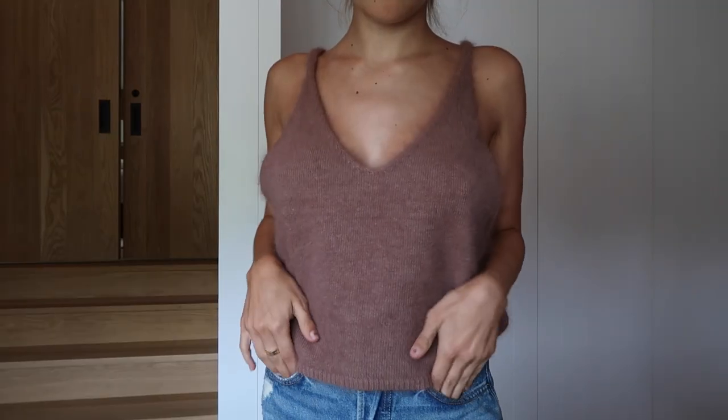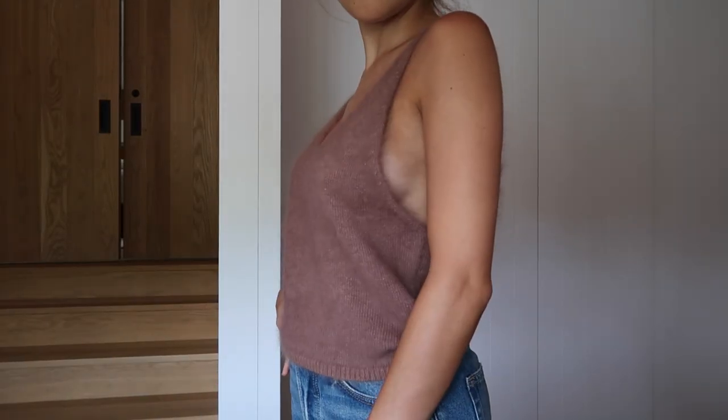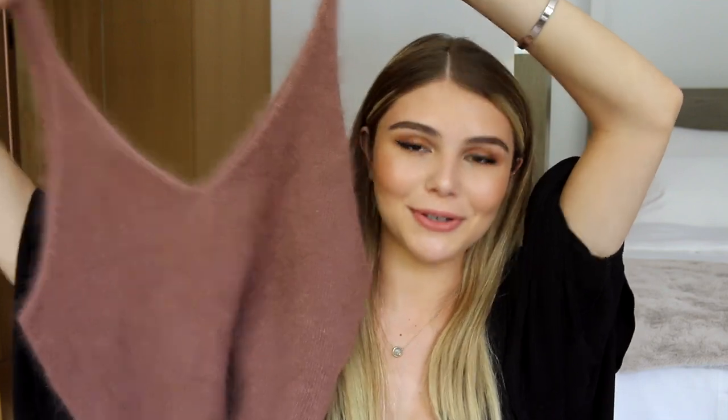Lastly from Princess Polly, I got this little tank top sweater thing in this amazing mauve color, which is one of my favorite colors for nails, clothing, basically anything. I thought the material was kind of interesting — like perfect for an LA winter, a sweater-tank top hybrid.